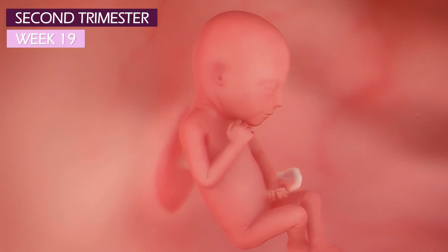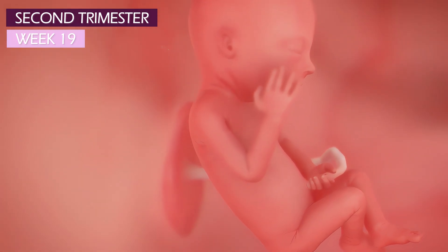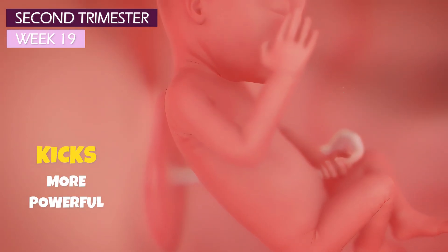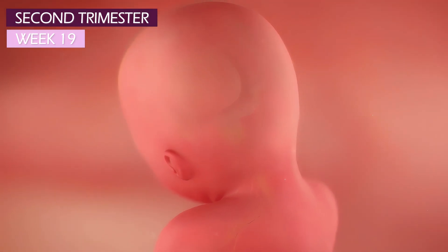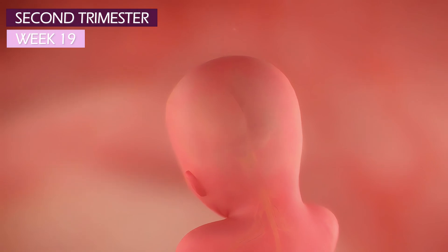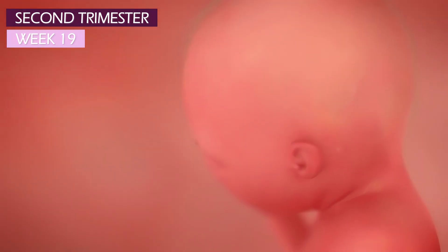Baby's legs are finally in proportion to the arms. Those longer legs will make your little one's jabs and kicks more powerful. The newly formed neurons are sending better coordinated messages from the brain to the muscles, which lead to more powerful and controlled movements.